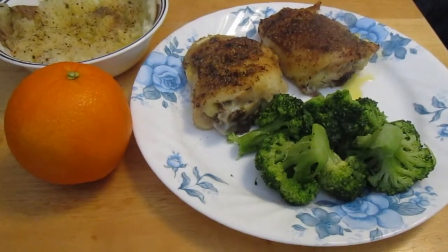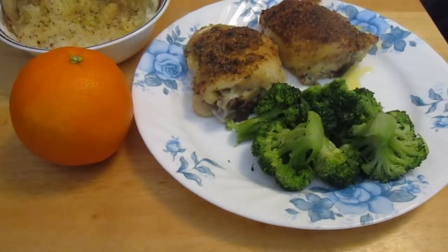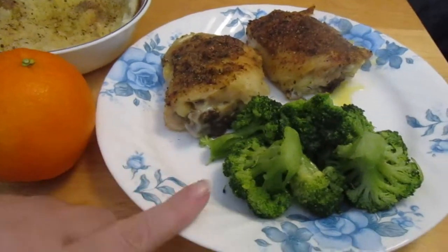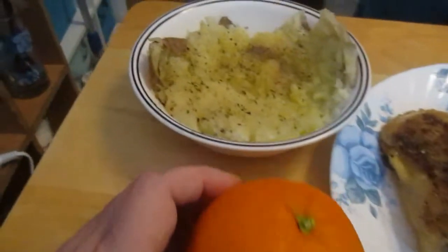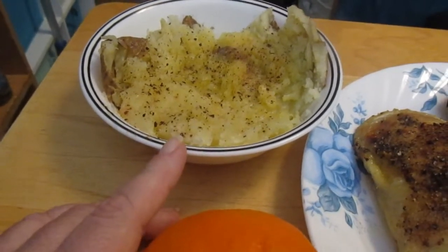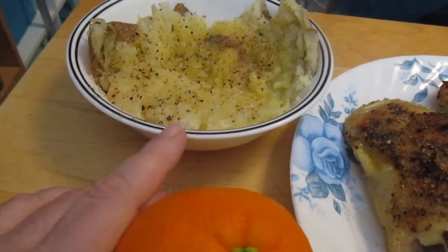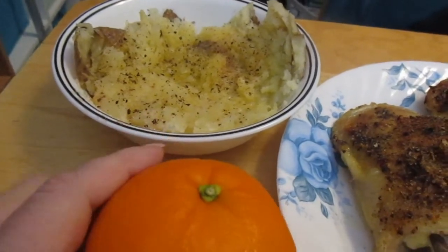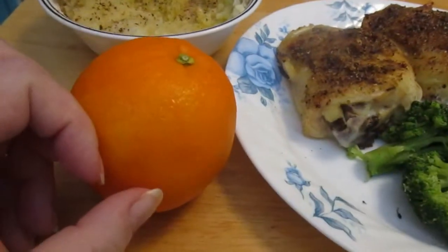This is day ten of the eat from the pantry challenge, and we're having one of our standby dinners: baked chicken from the freezer, some frozen broccoli in a steamer bag also from the freezer, and a potato from the root cellar. We probably eat potatoes every single day, so this is always standard — usually baked in the Instant Pot because it's easier — and then an orange.